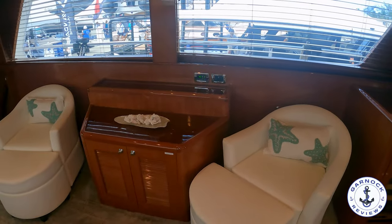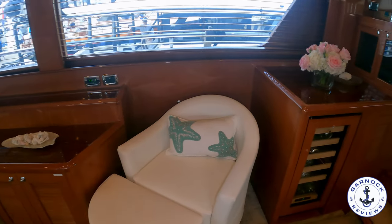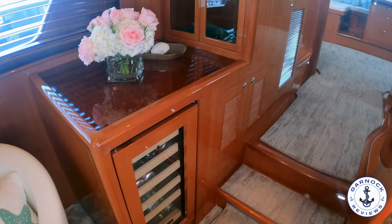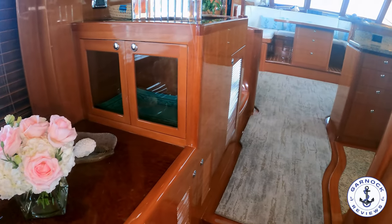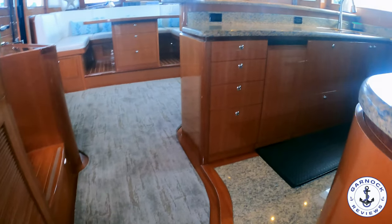As well as that pop-up TV, we also have a Bose sound system with a DVD player, MP3, and speakers throughout the yacht, inside and out. Making our way forward, we've got the built-in wine cooler, and then a very large and spacious galley on the starboard side.